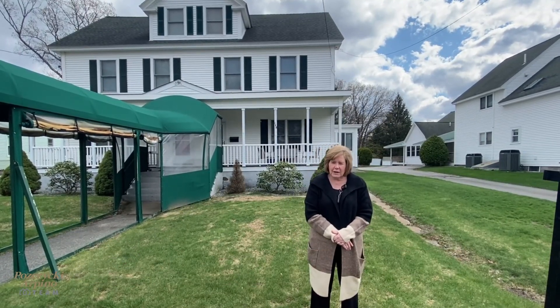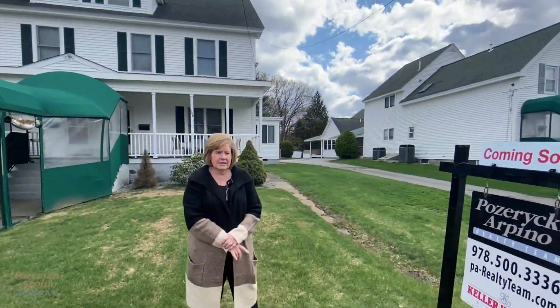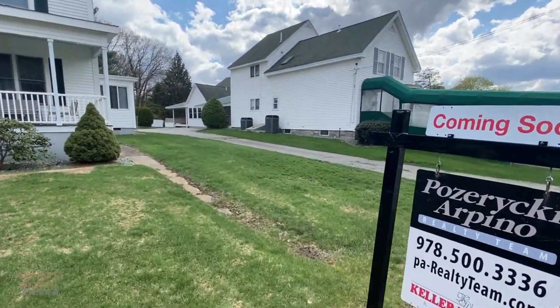Individual basements, lots of updates, and in the back we've got a great space for parking. Each unit comes with a garage space as well as some outdoor parking.